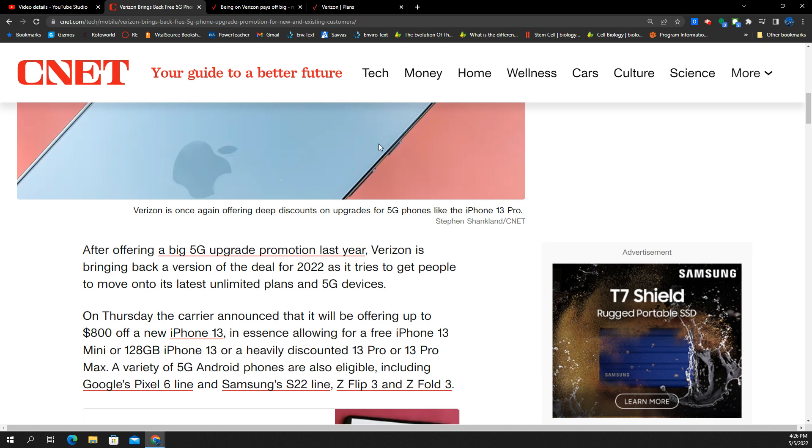If you want the skinny on this, you could just go to the Verizon website — it's on the Verizon homepage and also their News Center — but I'm looking here at the CNET article. You can find it all over the place; it's all over media coverage for this promotion. Verizon is doing a push for 5G devices. The carrier just announced $800 off an iPhone 13, and you could do the mini or the 128 gigabyte version in terms of storage.